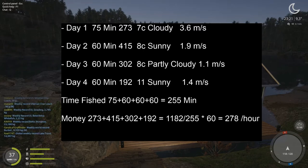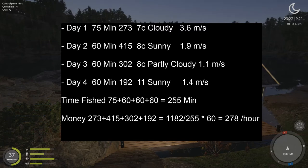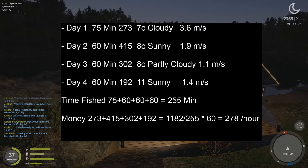On day four I had two of my three Kyori char, so it's maybe possible they bite when it's a little warmer. It seems that sunny and 8°C is good. If you go lower than 8°C on a cloudy day the bite goes down. 8°C sunny was the best day I had — almost 400 currency. Total time fished: 75+60+60+60 = 255 minutes. Total money: 1182 currency divided by 255 minutes = 4.6 currency per minute, multiplied by 60 = 278 currency per hour trolling.